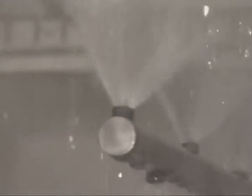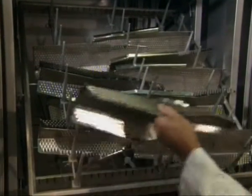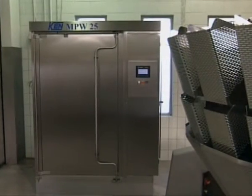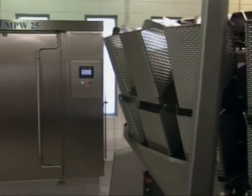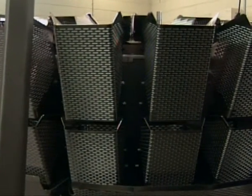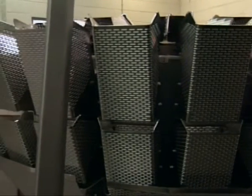Ken MPW25 meets the natural demands of modern production companies for high quality and extreme flexibility. The compact design of the machine makes it possible to install it in production areas, possibly on a platform, close to the items that have to be washed. By this means, one achieves more efficient handling and important time saving.